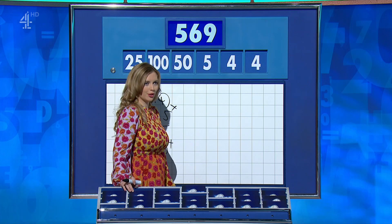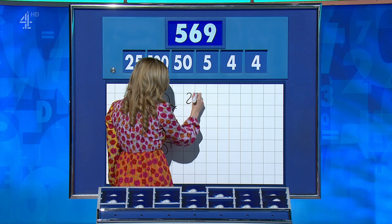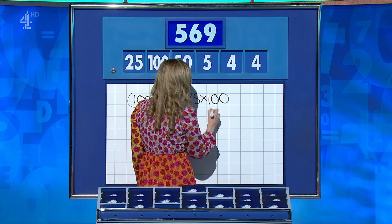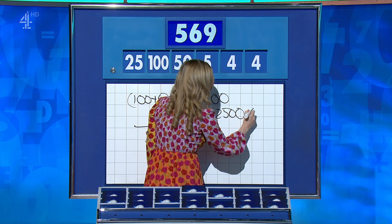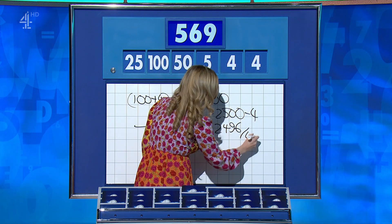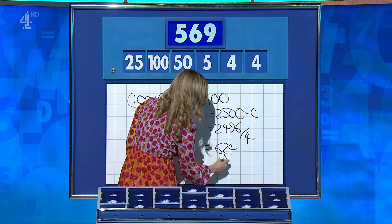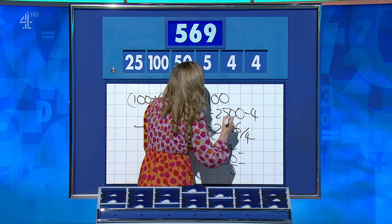Rachel, you've got the numbers. Yes — 25 times 100 is 2,500, minus 4 is 2,496, divided by the second 4 is 624, and then take away the 50 and the 5.